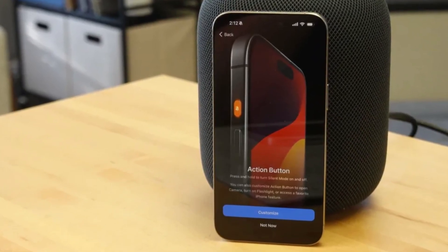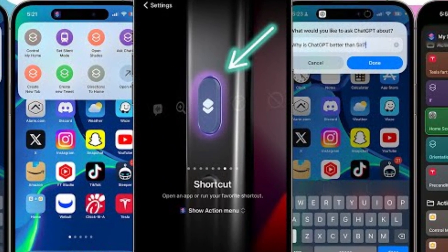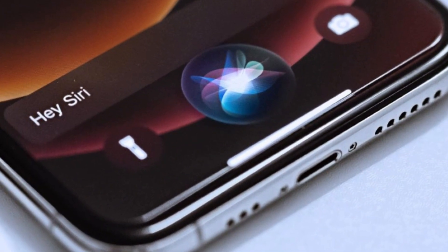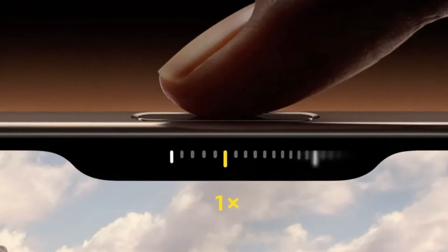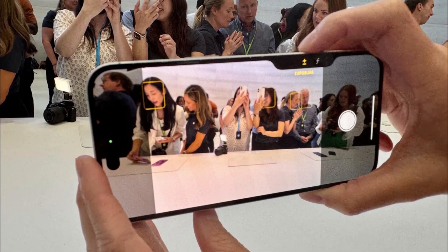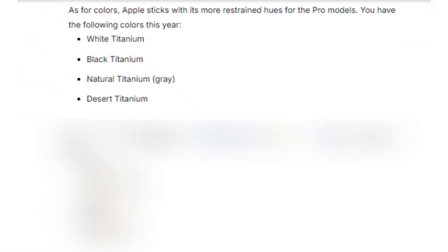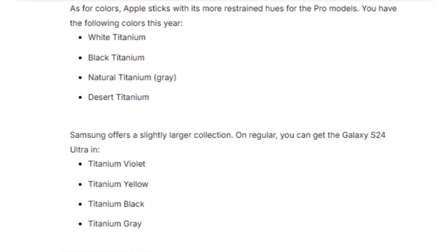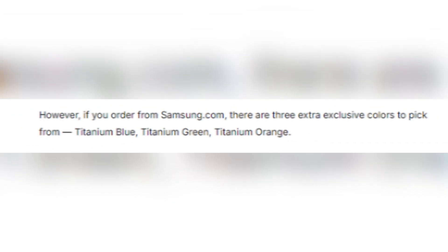Apple introduces some new tricks with its buttons. The Action Button, which debuted in the iPhone 15 Pro series, returns, offering customizable functions for launching apps or activating Siri shortcuts. But the real star of the show is the new Camera Control button — a physical key equipped with a capacitive surface that allows users to control the camera with a swipe, much like a traditional camera shutter button, enhancing the photography experience. Both phones come in sleek color options: the iPhone 16 Pro Max offers titanium finishes in white, black, natural, and the new desert titanium. Meanwhile, Samsung gives users a broader selection with titanium violet, yellow, black, and gray, plus three exclusive colors if you order directly from Samsung's website.